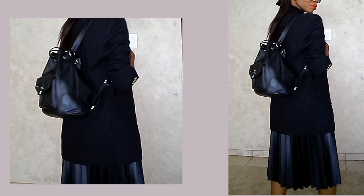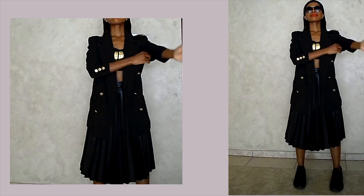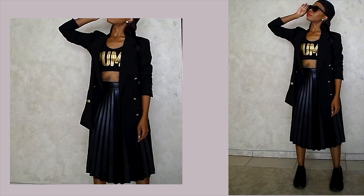And that confidence, girl — never ever forget the confidence! Like and comment in the section below for your favorite outfit, subscribe if you haven't, otherwise I will see you next time.